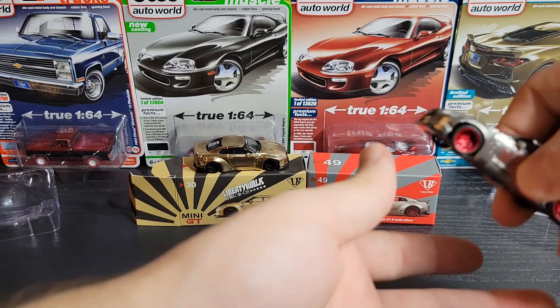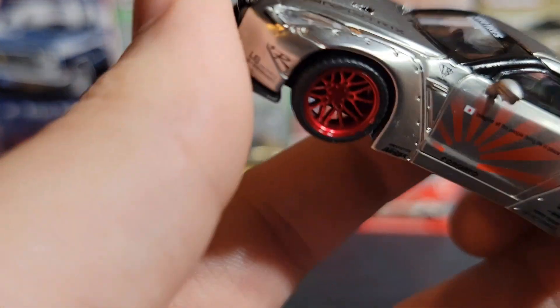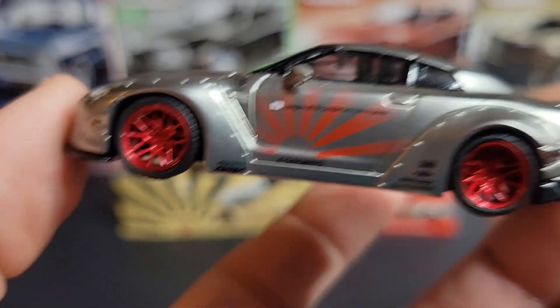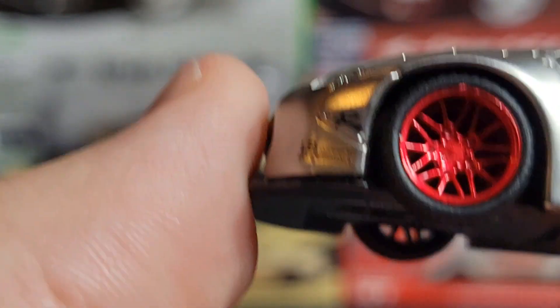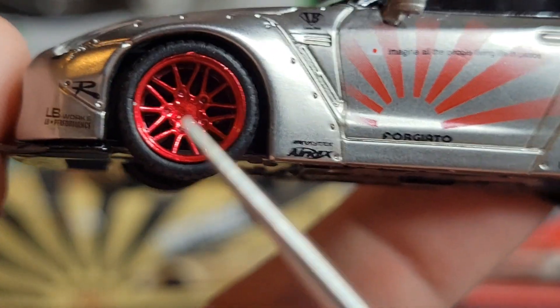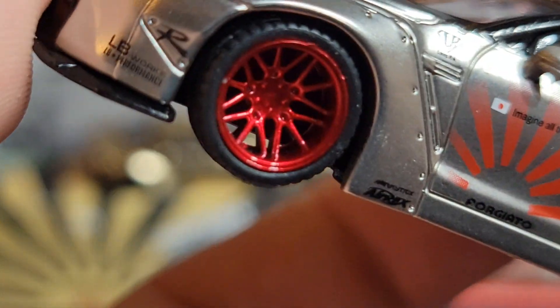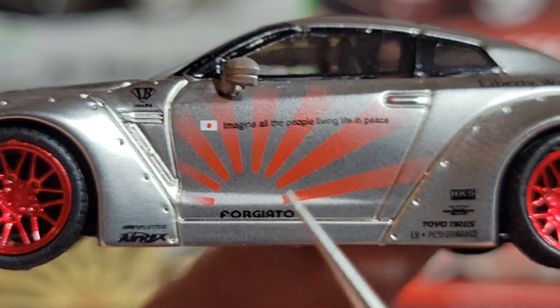Here we go — satin silver this time. We got the gold and silver combo. This one is nice, you can see the ducktail again, very nice. This one's got a bit more detail than the gold one, which is why I might like it a little bit more. Starting off with the wheels, we've got some nice metallic red Forged Autos on this one — kind of like a candy apple red, but honestly depending on the light they sometimes almost look pink. I love the wheels on this.